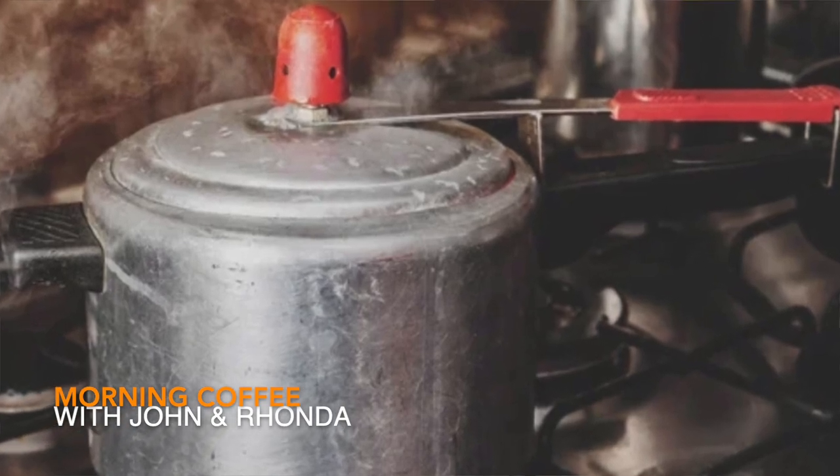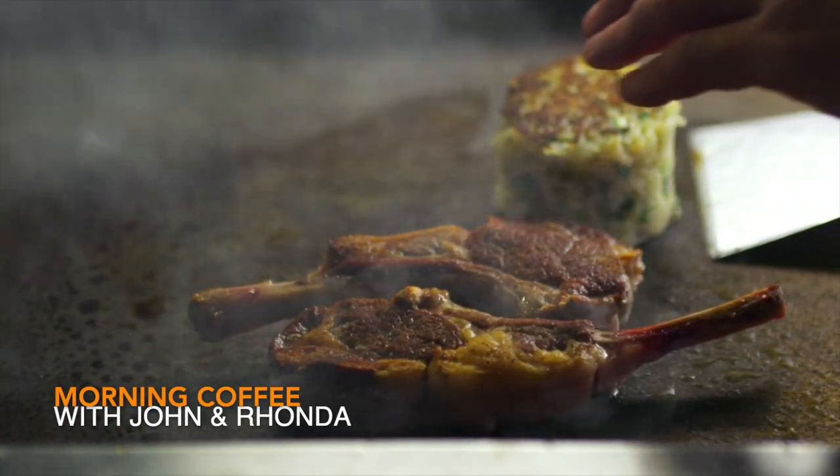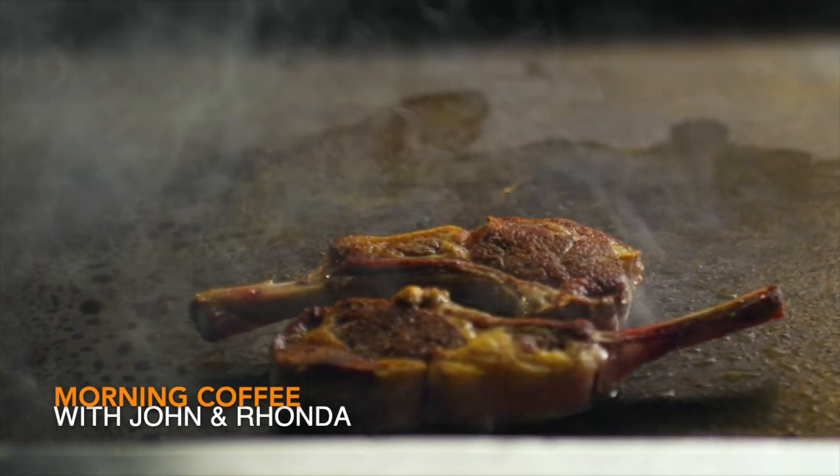Tell them the difference between grandma's pressure cooker and this one. For one, you're not going to blow up — that's a big one. You don't have to worry about it because it cooks for you. It tells you when to put in the food, how much time is left, and gives you recipe suggestions. It is making me look like a good cook.